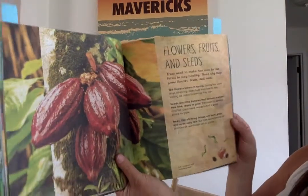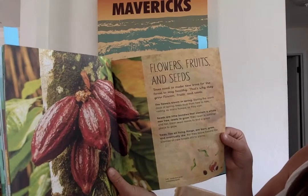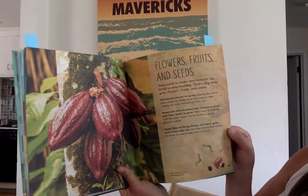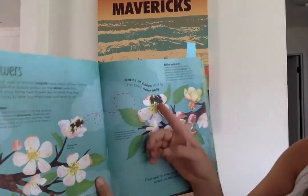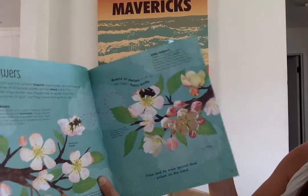Trees can grow flowers and fruits and seeds so that they can reproduce and make more of themselves. Those are some big seeds. And what are they saying about bees here? They're pollinators helping the trees spread their seeds.